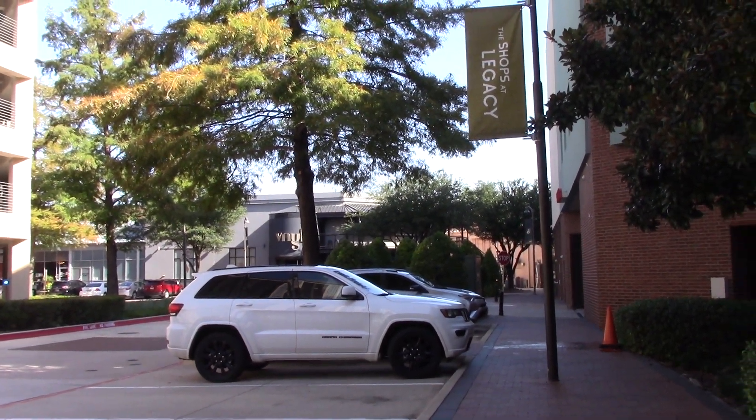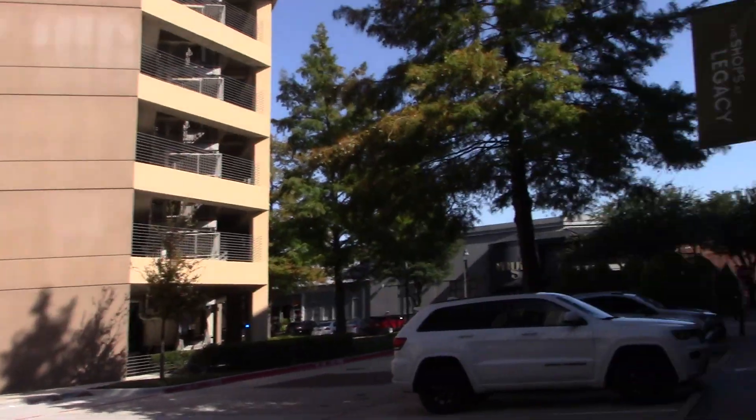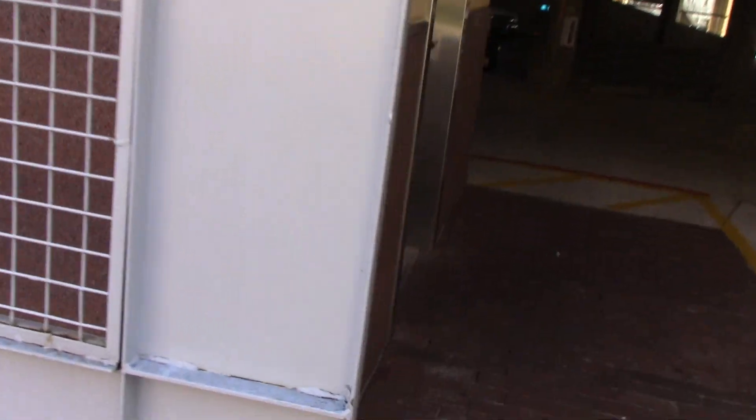Alright, greetings from the Shops of Legacy here in Plano. And this garage right here has a 330 Boring with vandal resistance, so it's even more boring.